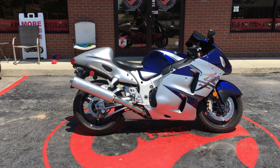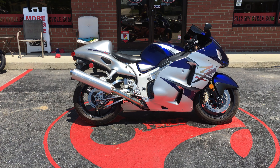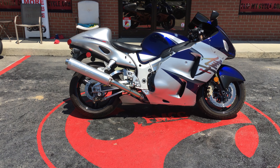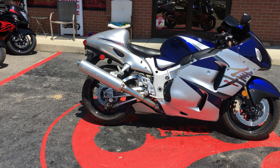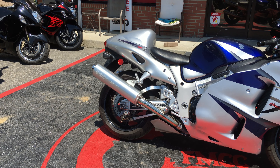Hey everybody, this is Missy with Flip My Cycle. This is a 2005 Suzuki Hayabusa. It has a 1,299 cc engine, liquid cooled.